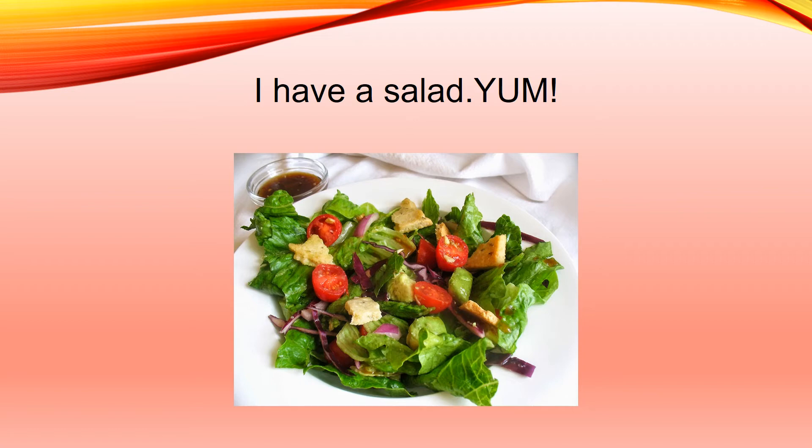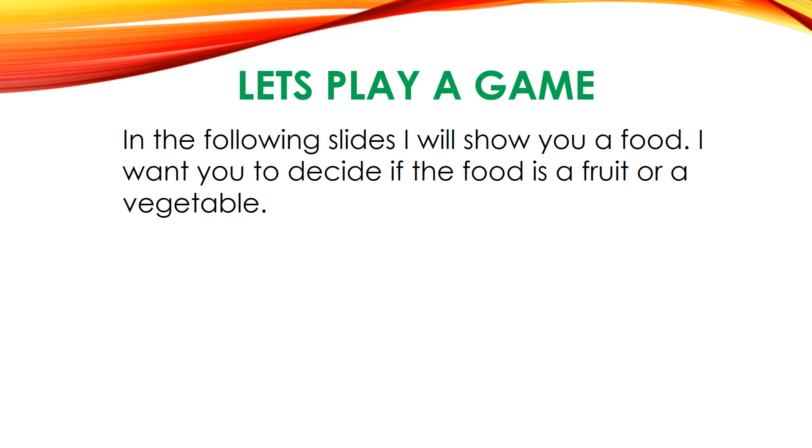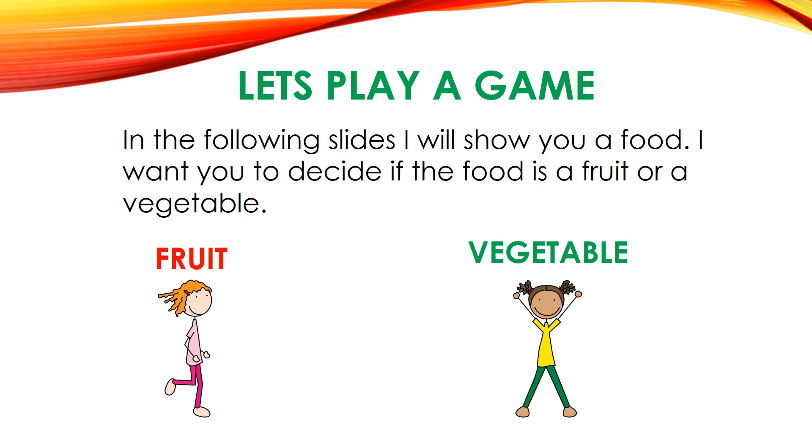That's the end of our book. Now, let's play a game. In the following slides, I will show you a food. I want you to decide if the food is a fruit or a vegetable. If you think it's a fruit, you are going to jog in place. If you think it's a vegetable, you are going to do jumping jacks. So make sure you stand up and give yourself a little space. Let's go.